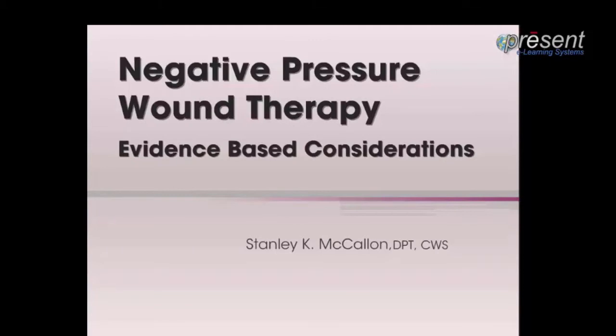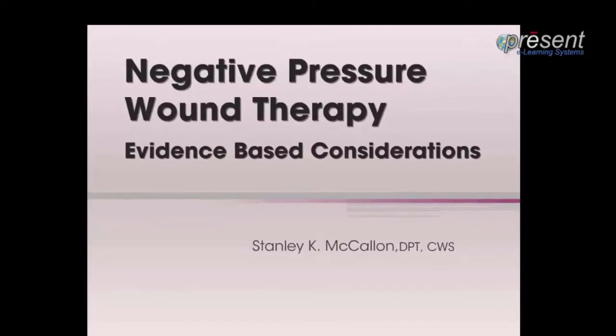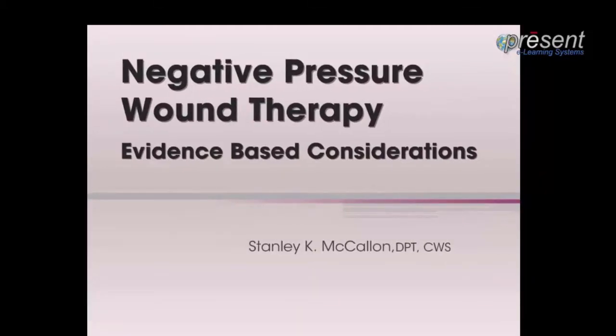This presentation covers negative pressure wound therapy and the evidence behind it. I'm Stanley McAllen. There is a growing body of research which has evaluated the effectiveness and mechanisms of action of negative pressure wound therapy.